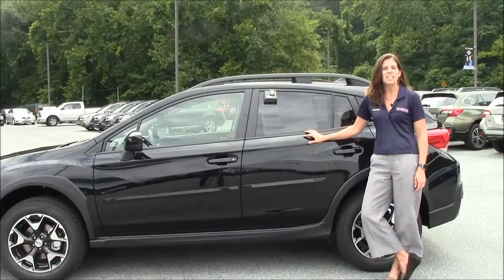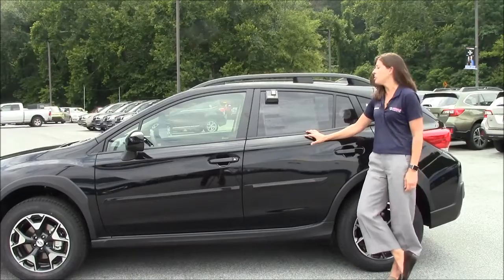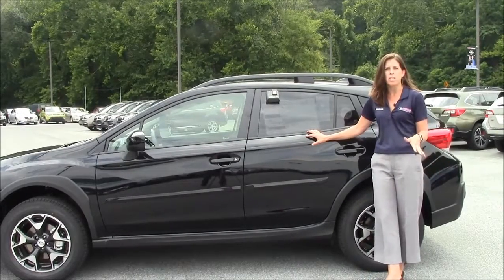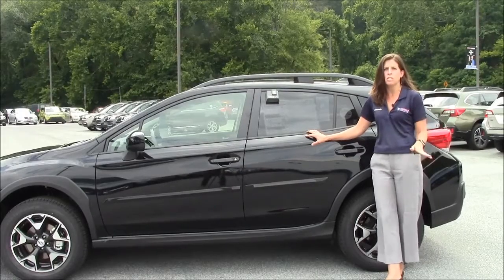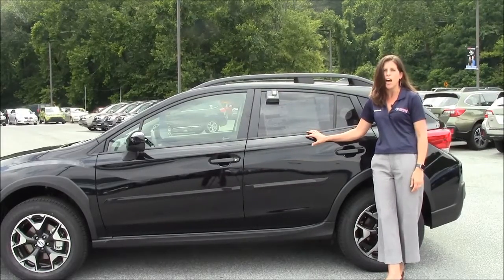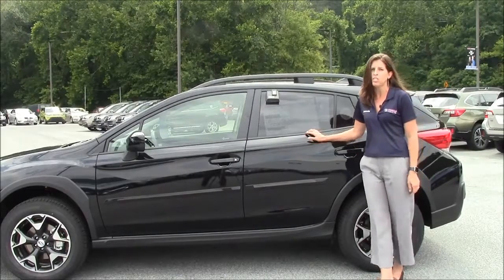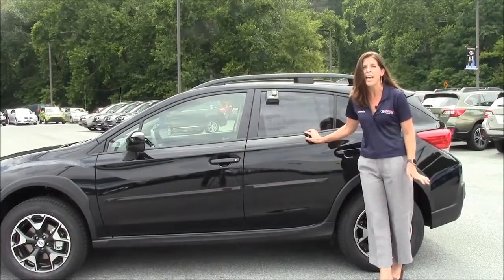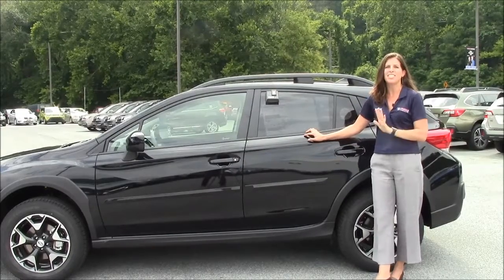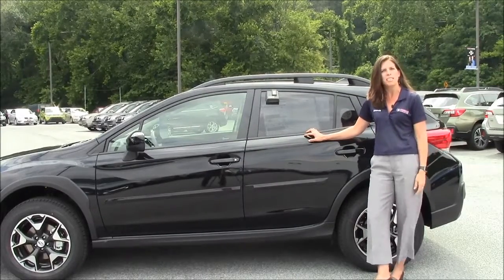So with the 2018 Crosstrek Premium, this has an MSRP of $24,800. Right now we're selling it for $23,951, and that gives you all of those standard features. It also gives you 33 miles to the gallon on the highway. You also get Subaru's legendary all-wheel drive system and a heavy-duty raised suspension. So let me tell you, this winter you will be unstoppable in this car. Come on down and take it for a test drive.